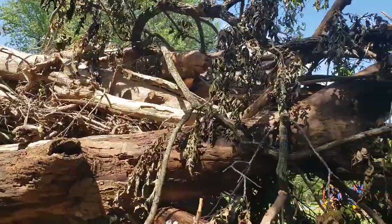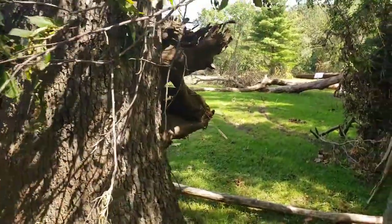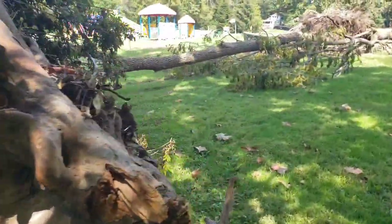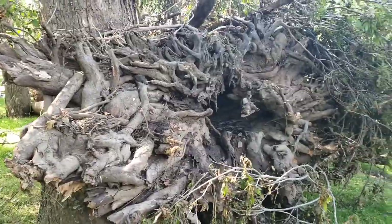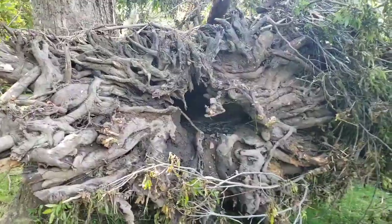Where do you see the roots of this tree? Multiple trees. Just look at the size of these trees.